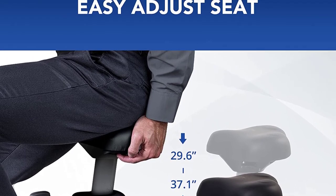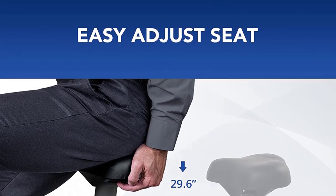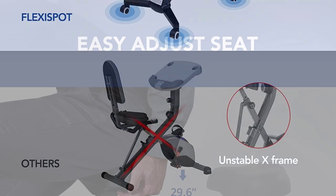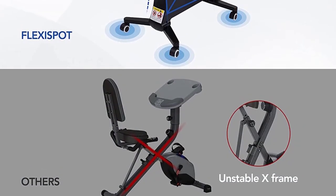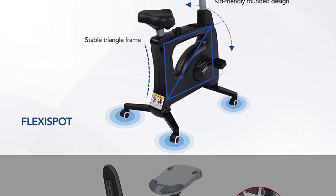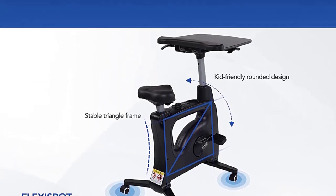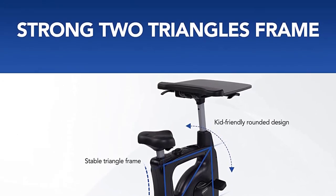All-in-1 Desk Bike: part exercise bike, part standing desk, with a desk surface large enough to accommodate a laptop, notebooks, and your mobile phone. It helps boost your immune system and is an ideal machine to safeguard your health and stay in shape when working from home. Whisper-quiet pedaling is ideal for home use while watching TV, recreational web-surfing, or listening to music.